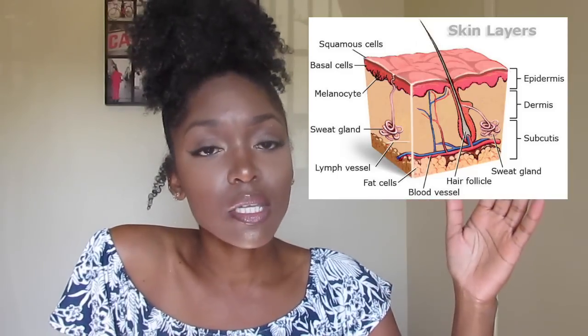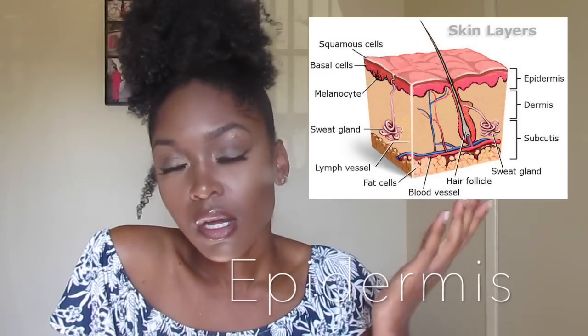Outside of the dermis is the epidermis, which is the part of the skin that we can see. Estheticians only deal with the epidermis in terms of exfoliation, peels, and treatments. The dermis is considered the true skin — it's the meat of your skin. The epidermis grows from the inside out, getting all its nutrients from the dermis via blood cells, and growing outward up to the very surface layer.